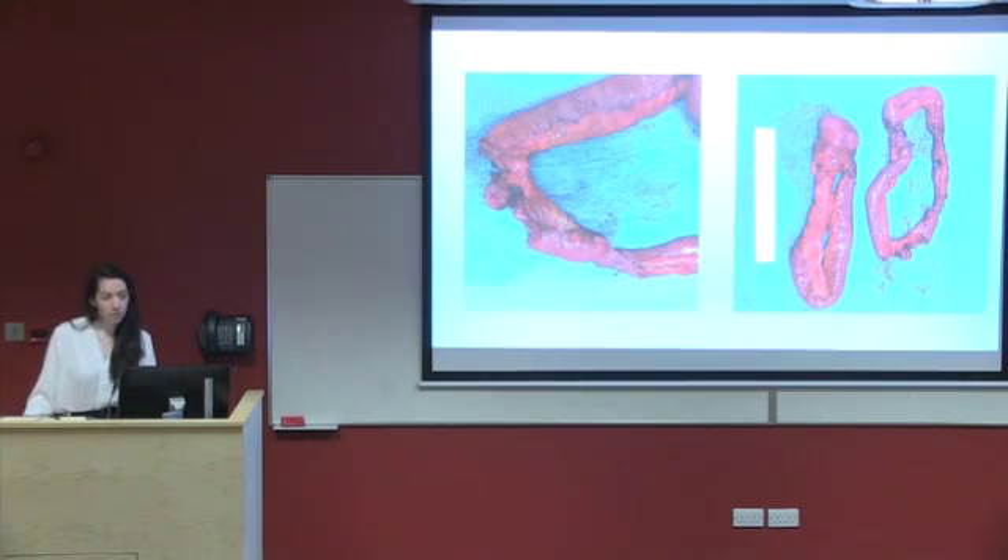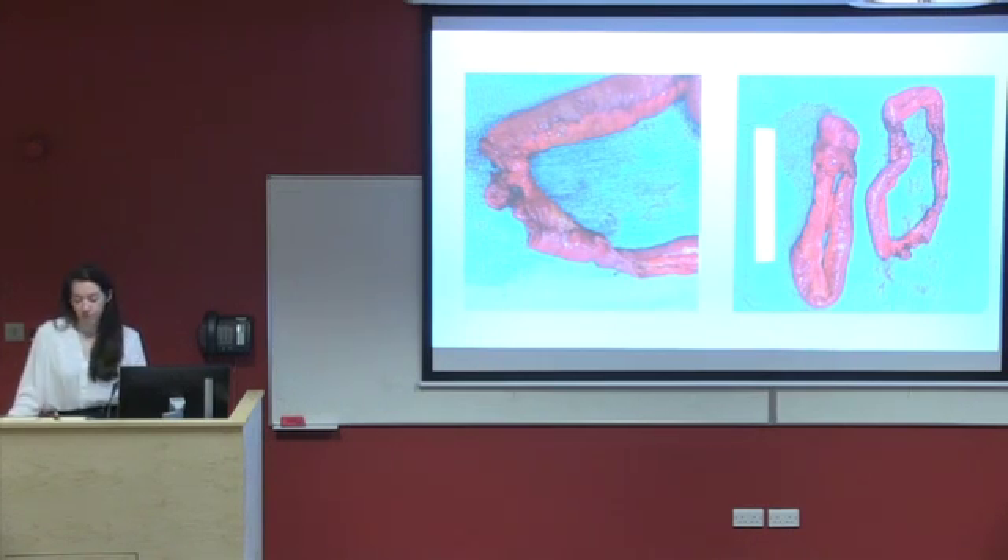Unfortunately, there was inadequate length for a primary reanastomosis and thus a Boari flap was fashioned over a JJ stent. A number of small bowel enterotomies were seen. At this stage, the surgical registrar stepped in and performed two excisions of small bowel and two end-to-end anastomoses.